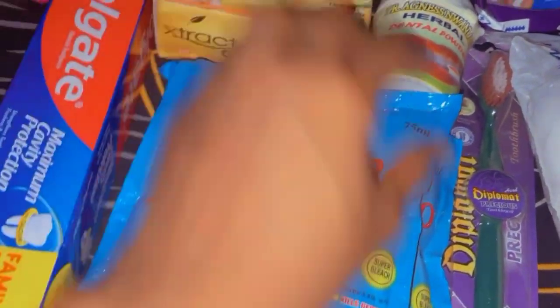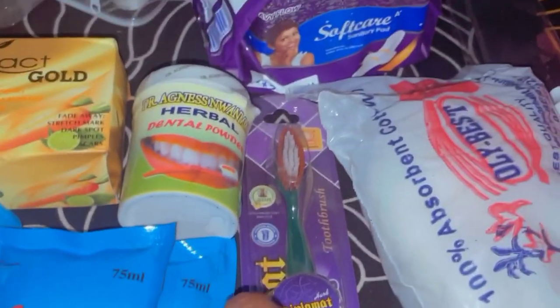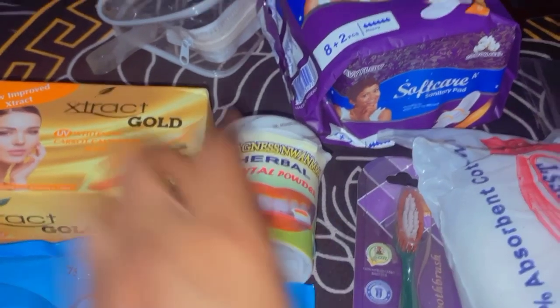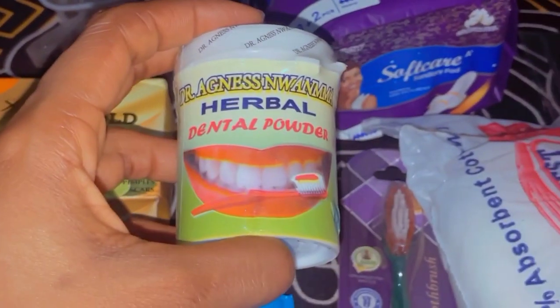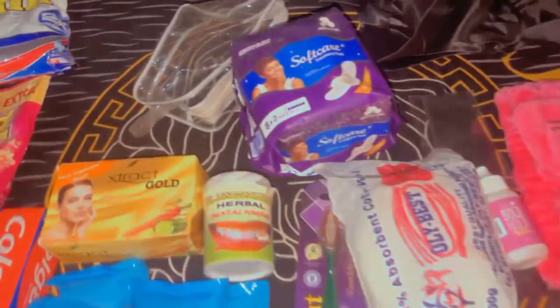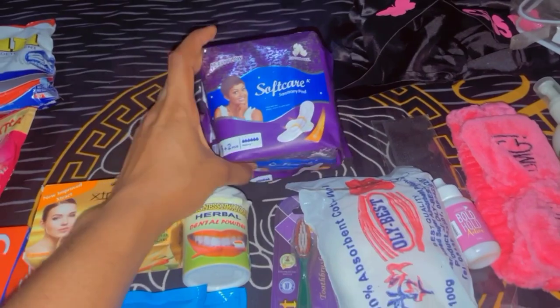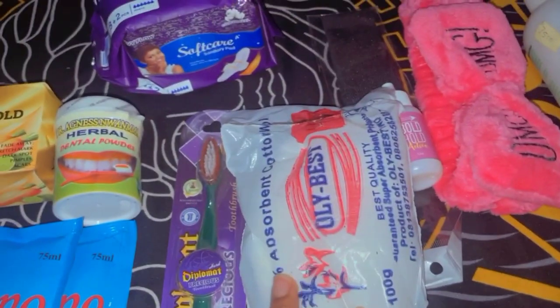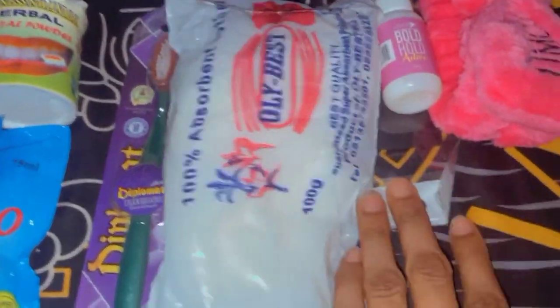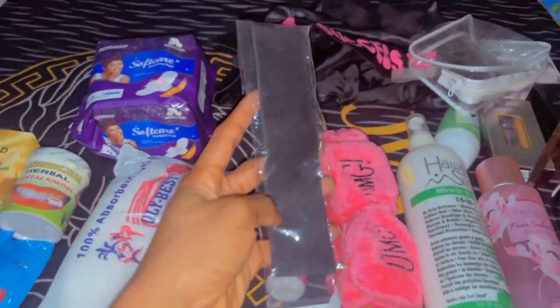I restocked on my toothbrush — I like to have an extra toothbrush just in case. I got this herbal tea powder which helps with teeth pains and aches, it's just very nice. I got this transparent bag and my Soft Care sanitary pad for the month. I also got my cotton wool for my cleansers and toners.